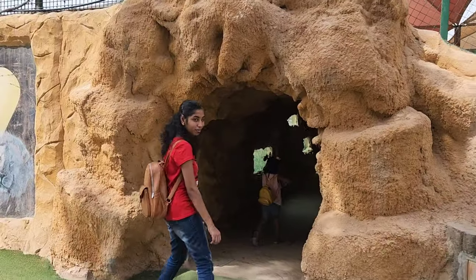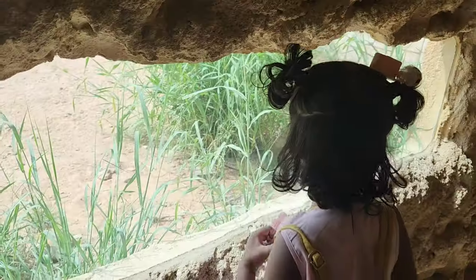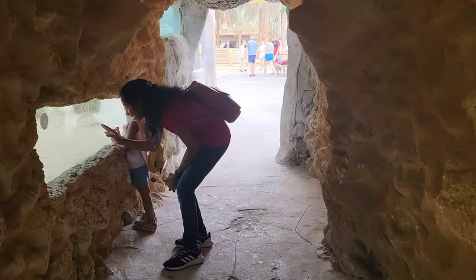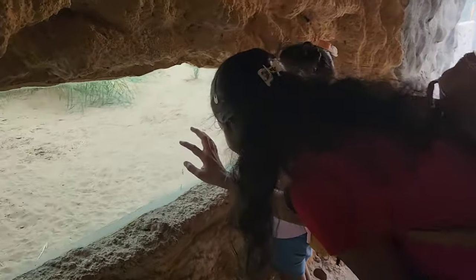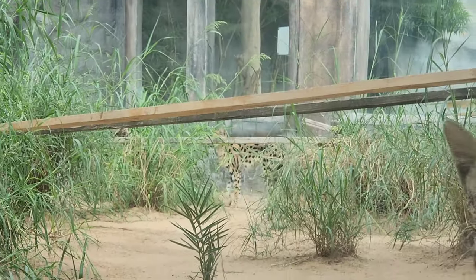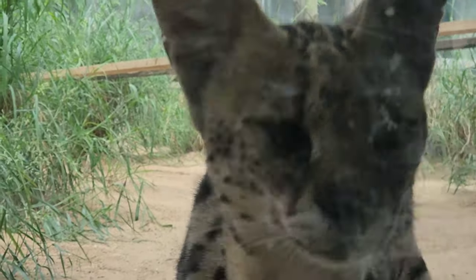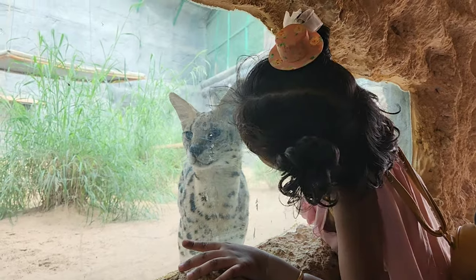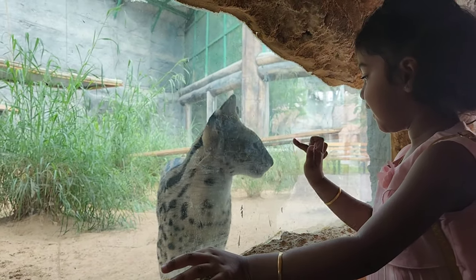Next to the kids farm, there is a small artificial cave where you can encounter a crocodile up close. After the crocodile encounter, you can find serval, monkeys, and many more. Not only one variety of monkey — there are many varieties of primates in this section.